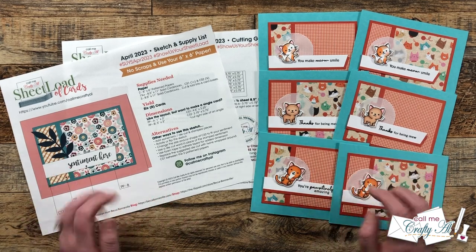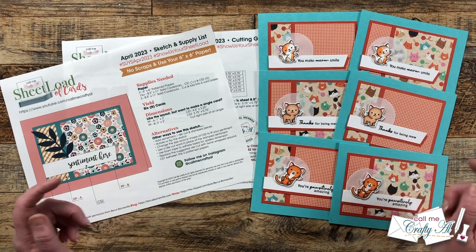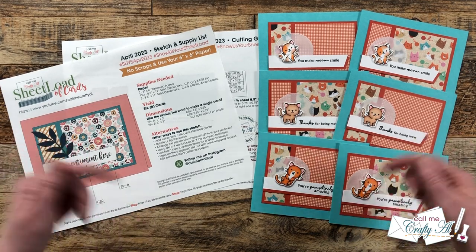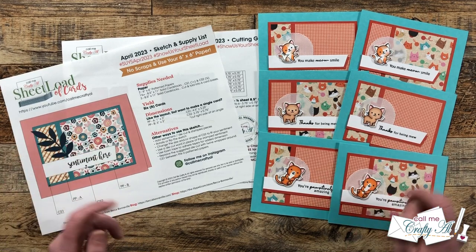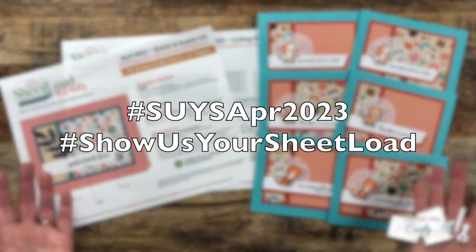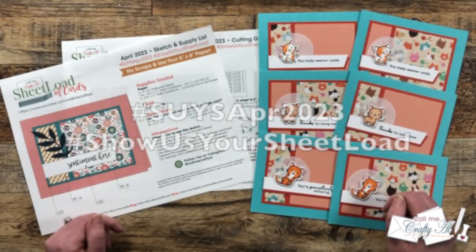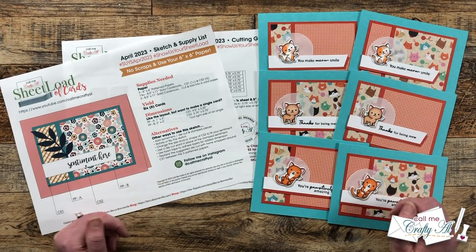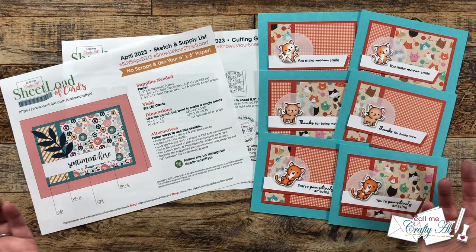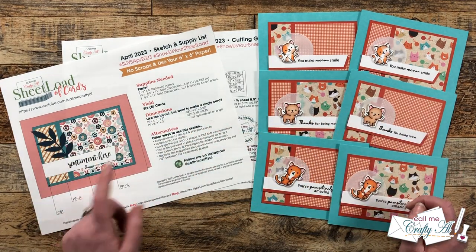If you just want to see everybody's videos and posts, I have a link to the collaboration team playlist here on YouTube and their hashtag over on Instagram down in the description box below. Also in the description box is a link to the subscriber hashtag here on YouTube and over on Instagram, so you can go see what other viewers are creating with the April 2023 Sheet Load of Cards as well.